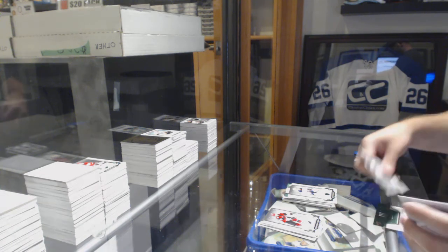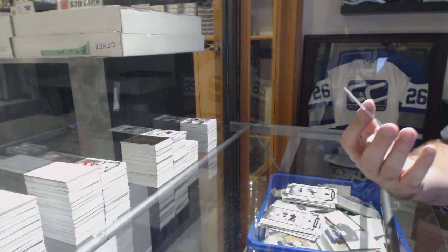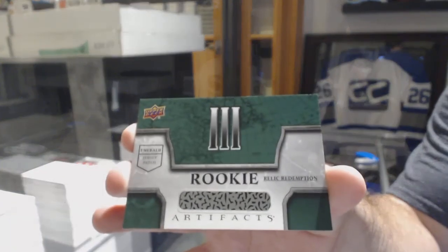And that is a filthy way to end — an Emerald jersey patch rookie relic redemption, number three.